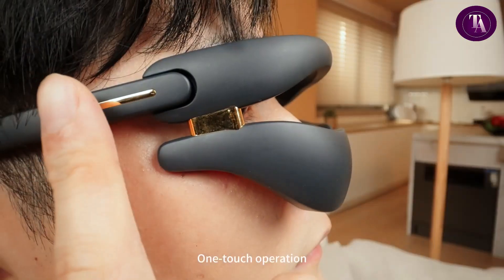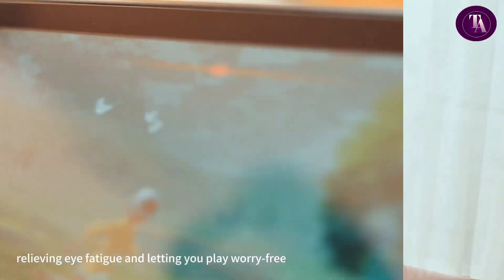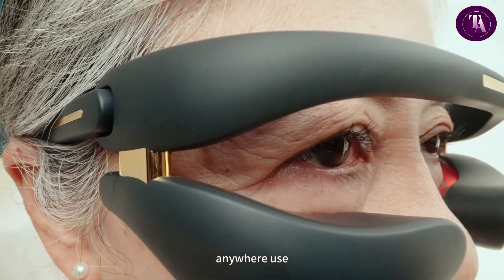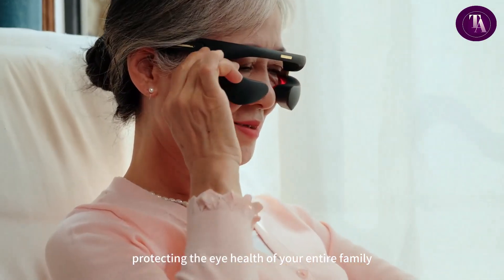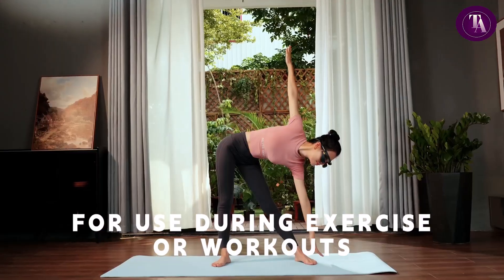Users can customize pressure, heat, and vibration levels, and save up to 15 personalized modes with its memory function. Designed to target crow's feet, dark circles, crepey skin, and sagging, Eye Reboot aims to promote a refreshed, youthful appearance.